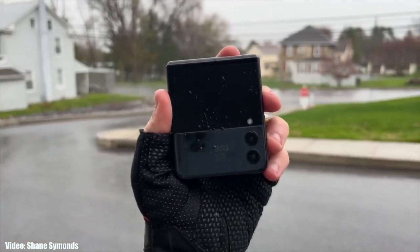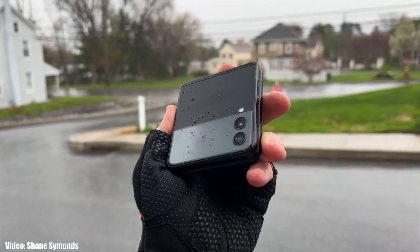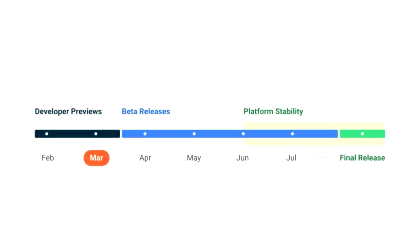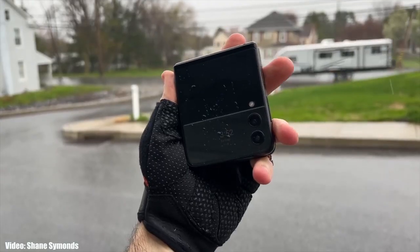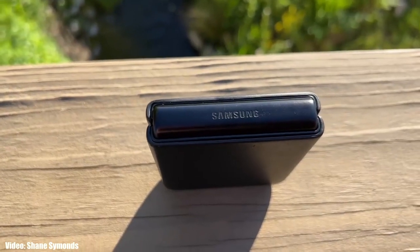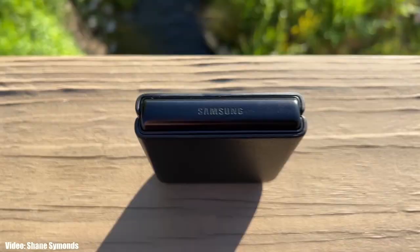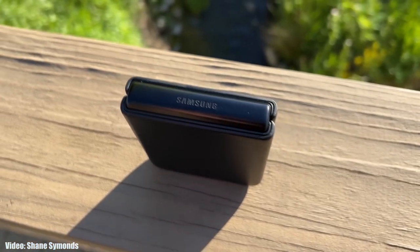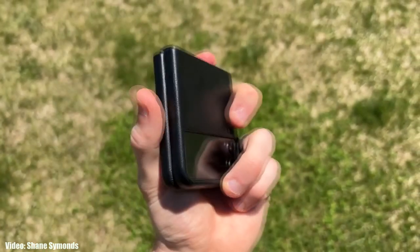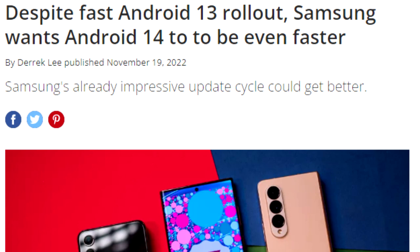Now talking about the rollout — Samsung will release the Android 14 update sometime in September or October. This is because Google will release Android 14 in August, and after that Samsung will start rolling out the beta version of One UI 6 based on Android 14. They will also release a roadmap of all the smartphones getting the Android 14 update, which will include the release dates. That is when you can expect to see the update on your Samsung smartphone.